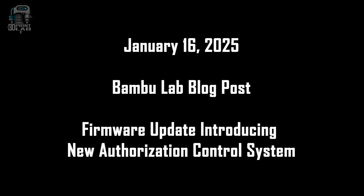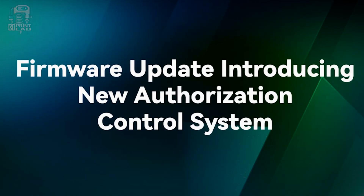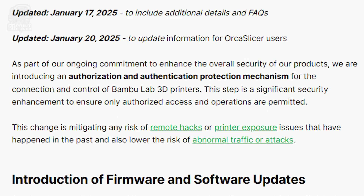On January 16, 2025, Bamboo Lab put out a blog post about their upcoming firmware update — I'll have links to everything in the description so you can read all of this for yourself. The post started like this: 'As part of our ongoing commitment to enhance the overall security of our products, we are introducing an authorization and authentication protection mechanism for the connection and control of Bamboo Lab 3D printers. This step is a significant security enhancement to ensure only authorized access and operations are permitted. This change is mitigating any risk of remote hacks or printer exposure issues that have happened in the past, and also lowering the risk of abnormal traffic or attacks.'